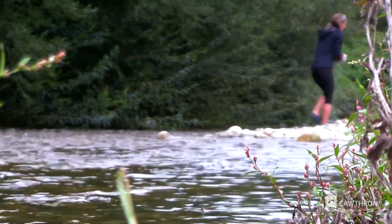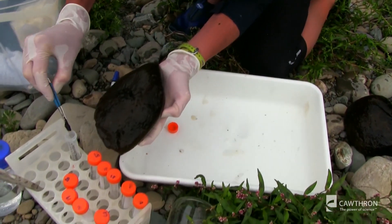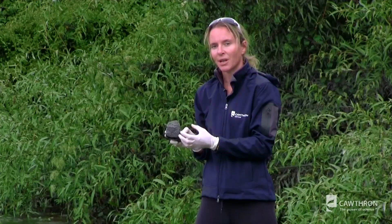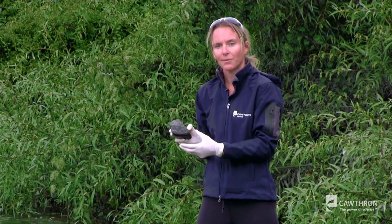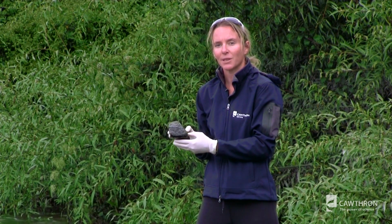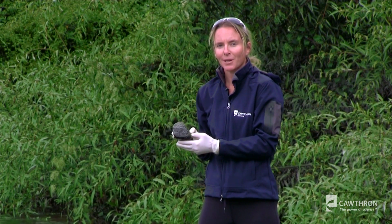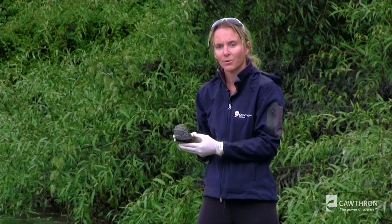So it's really important that people who are at rivers know what to look for and keep their children away, and especially if you've got dogs, because these dogs are attracted to the earthy, musty smell of the mats. They'll eat the mats and they'll suffer a very fast and painful death. We're really advising people to get familiar with what these mats look like and to make some really informed decisions about whether to use the river or not.